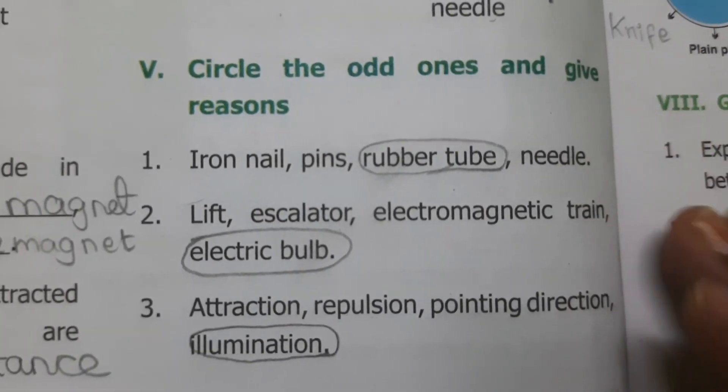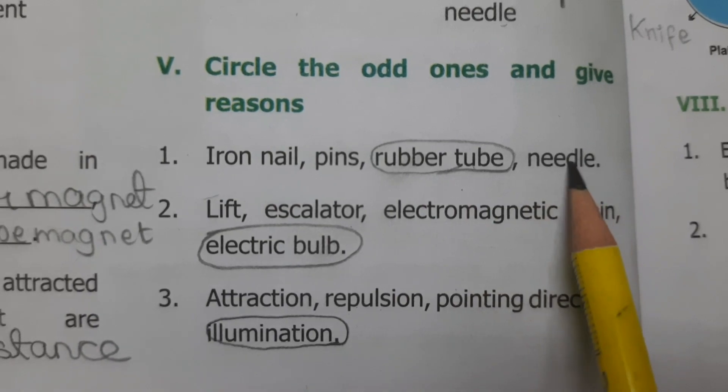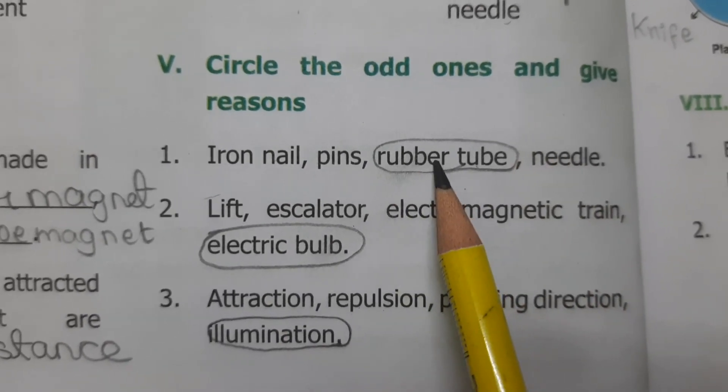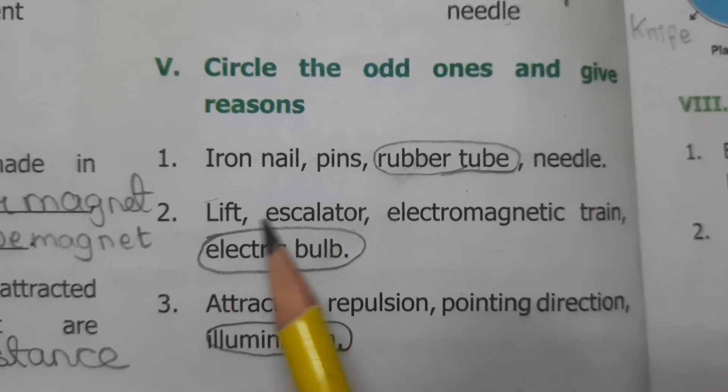Circle the odd ones and give reasons. Iron nails, pins, rubber tube, and needle — Answer: Rubber tube, because rubber tube is a non-magnetic substance. Iron nails, pins, and needles are magnetic substances.